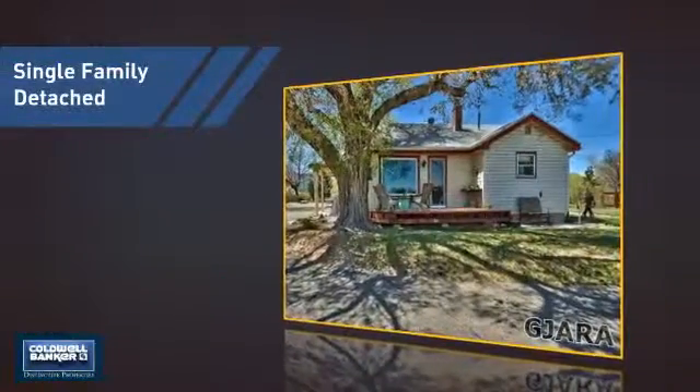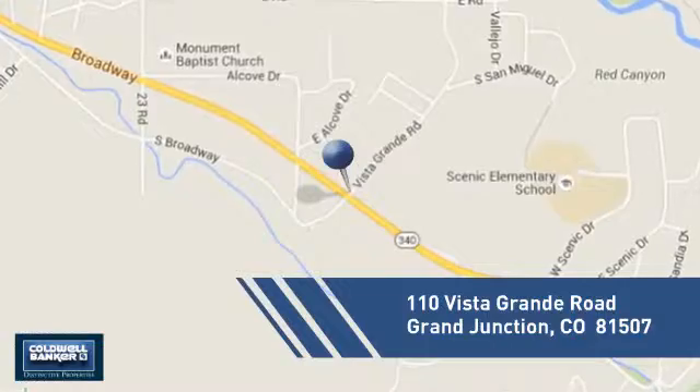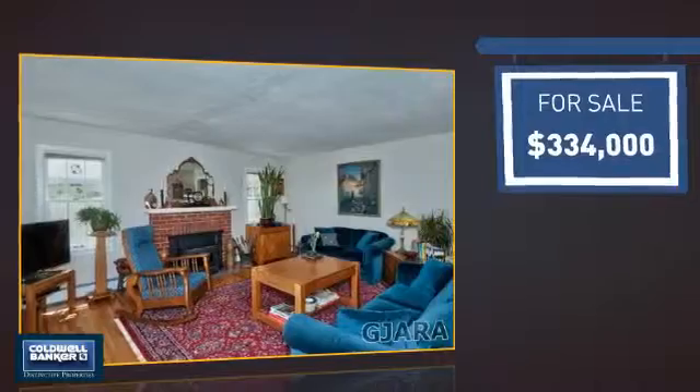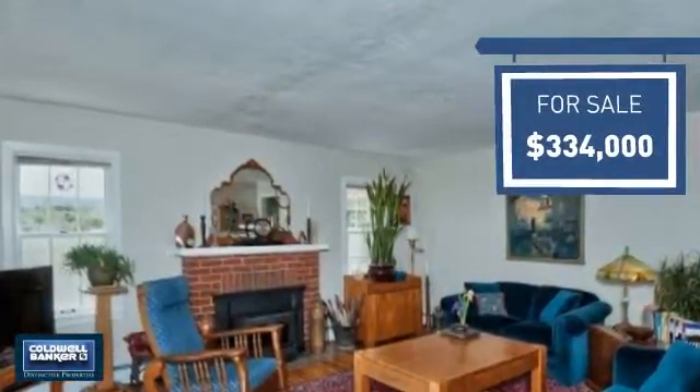This home is a great choice for those looking for comfort, convenience, and the privacy of their own home, and it's located in this area. Currently listed at just over $325,000, it offers an excellent value for the area.